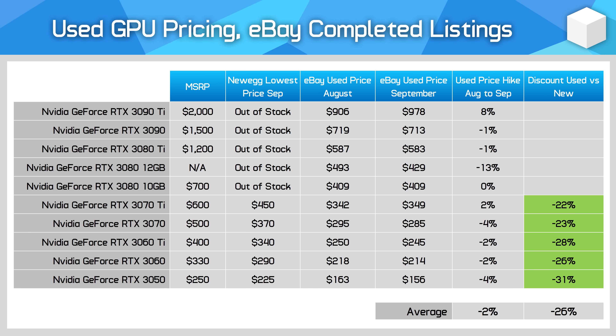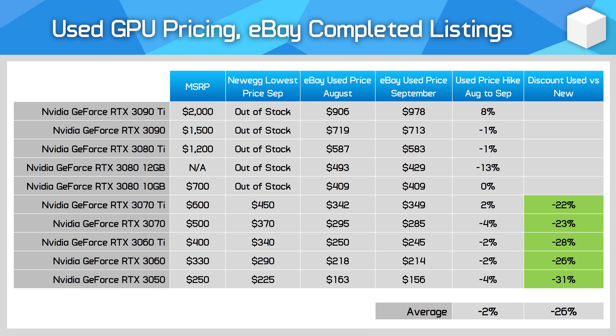The used market isn't particularly interesting this month — really not much has changed compared to last month. We're not seeing a massive impact from the launch of new Radeon GPUs at this early stage. Prices aren't going up, which is a good thing, and there's an increasing amount of Ampere supply as some buyers upgrade to newer GPUs. But generally speaking, if you were looking at the used market last month hoping for price movement, we really aren't seeing that, and haven't seen it for many months now.